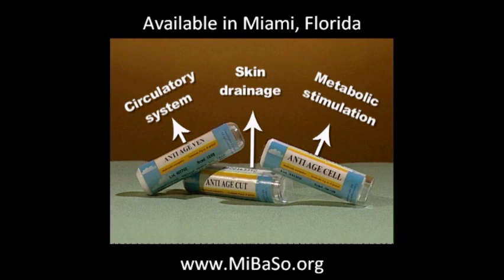The homeopathic medicines — anti-age ven, anti-age cut, and anti-age cell — are available in granule form, and three to five granules of each one should be taken three times a day.